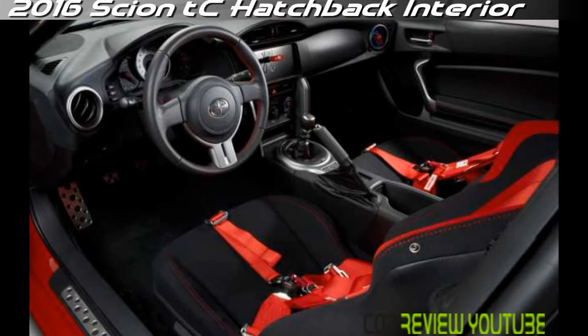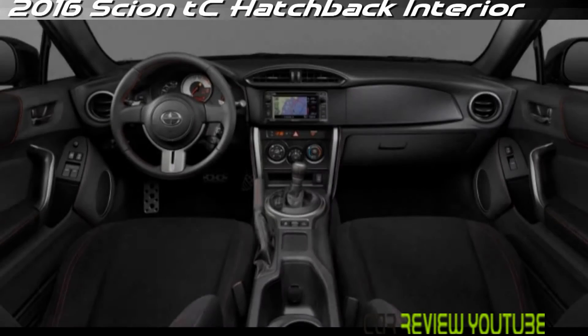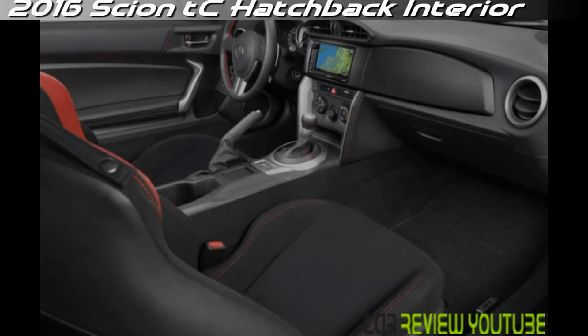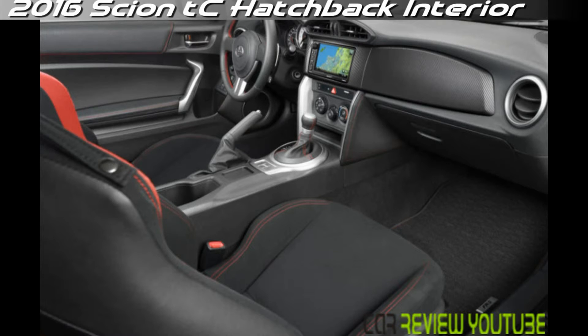Perhaps a bit overwrought, the TC is a more masculine-looking car in appearance than what it actually entails inside. The design has enough nuance where it counts, in cut-tube gauges and in uniquely shaped climate controls, but the look is drab and the materials are low-end.